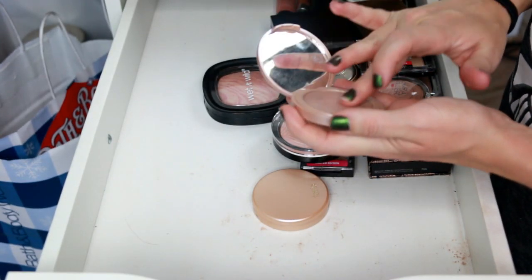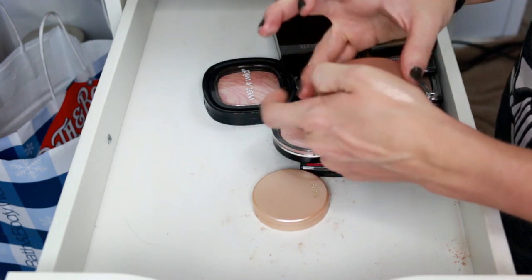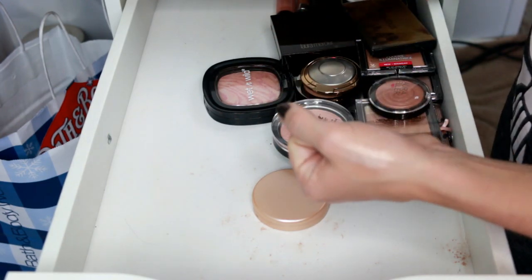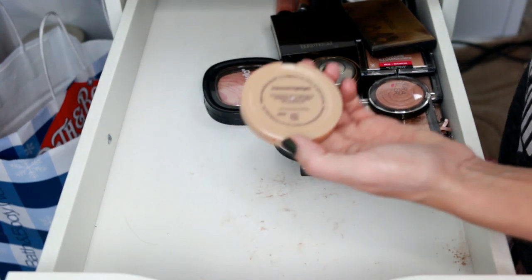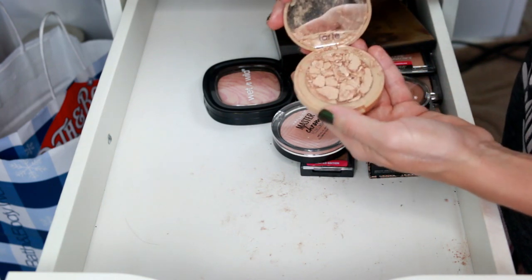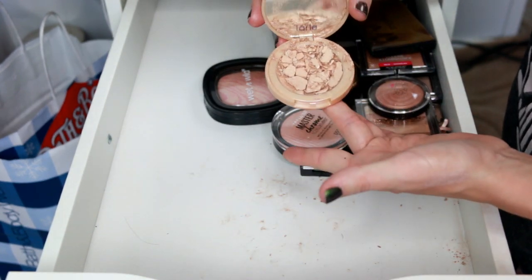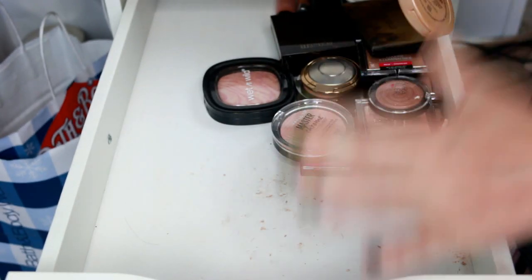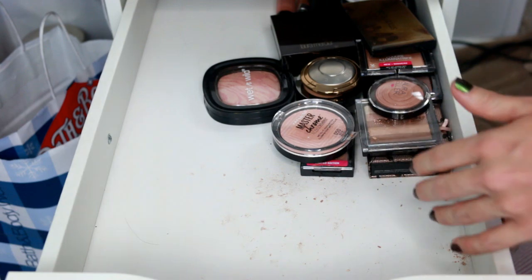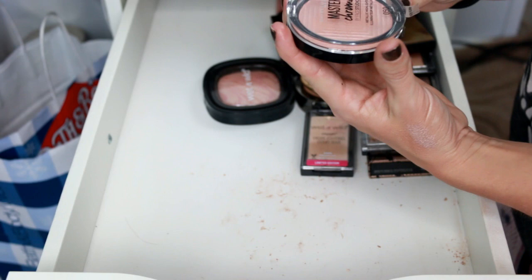The Tarte highlighters — we've got Estana, which has such a neutral undertone, not leaning warm at all, really really pretty. I know I'm keeping this one — I used to love it and just forgot about it. Then we've got Exposed, and this one is broken. I'm going to throw it away since I can't even remember if I liked it. There's product all over the drawer because of it.